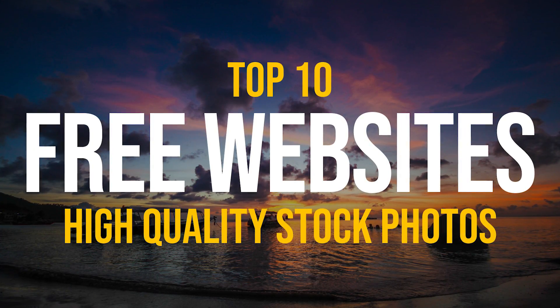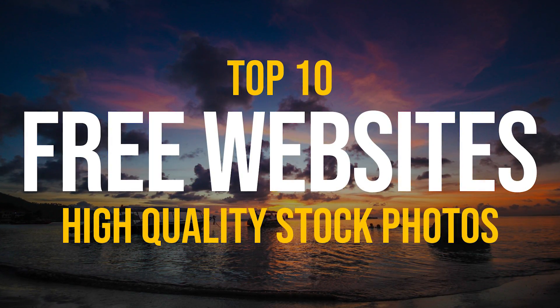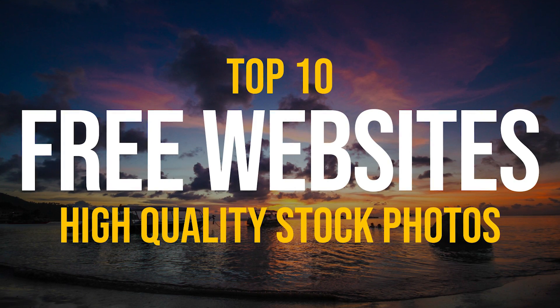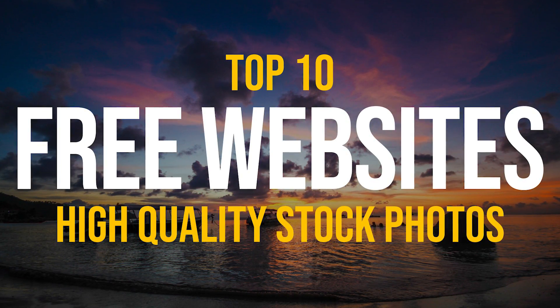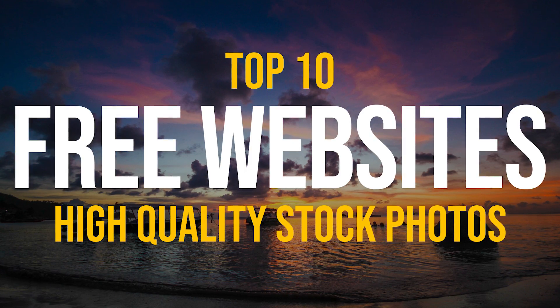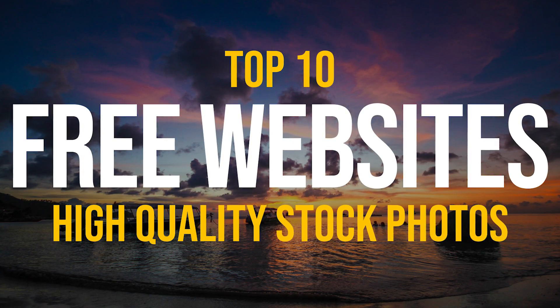Using stock photos for your projects doesn't have to be expensive, thanks to the many great websites that give you access to millions of stock images for free. Coming up, I'll show you the top 10 websites with free high-quality stock images for use on websites, blogs, YouTube videos, or any other type of project that you're working on.